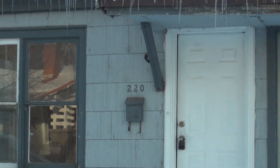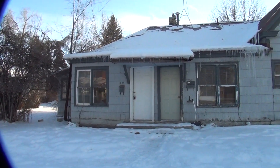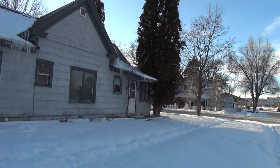Here we are at 220 Seater in Idaho Falls, Idaho. This is BMG Rentals Property Management. I'll give you a little view of your neighbors and what the neighborhood looks like.